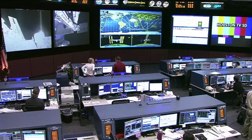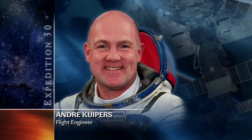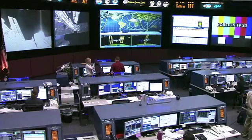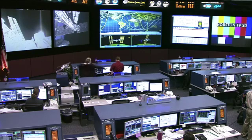Kuipers also connected with students today. Earlier he conducted an amateur radio pass to speak with students at an industrial technical school in Belgium. He's also helping with sampling of the environment onboard the station, analyzing some surface samples and water samples.